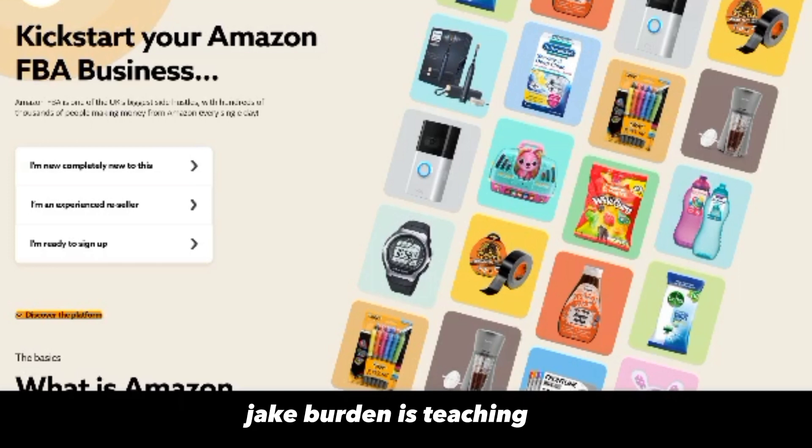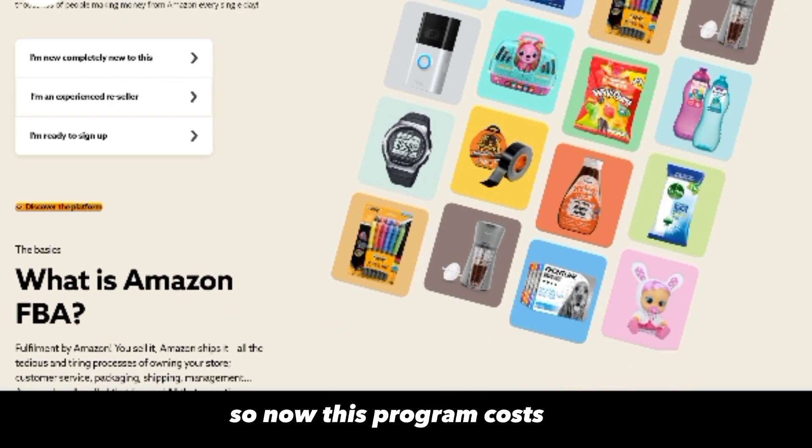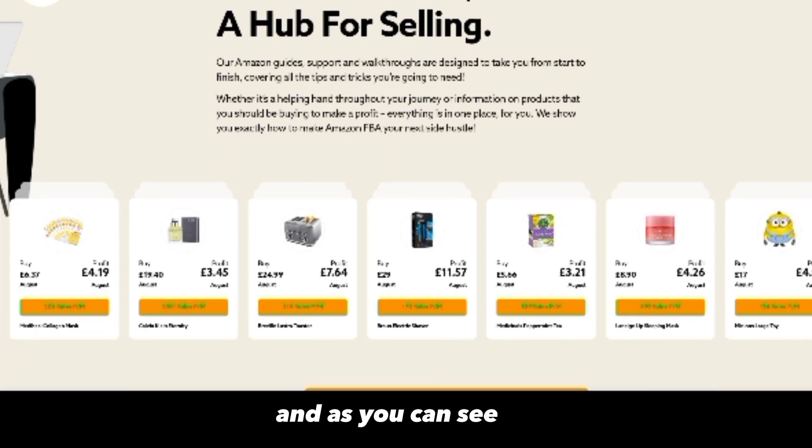This is the type of program that Jake Burton is teaching. He's a UK-based guy, and Amazon FBA is one of the UK's biggest opportunities, with hundreds of thousands of people making money from Amazon every day. Now, joining Seller Circle costs around 9.99 euros per month, or roughly 50 euros for the monthly plan. For three months it's approximately 129 to 130 euros, saving you around 20 euros per month. For a lifetime membership you pay somewhere between 800 to 1,000 euros — it varies.